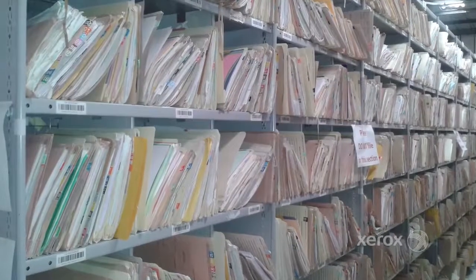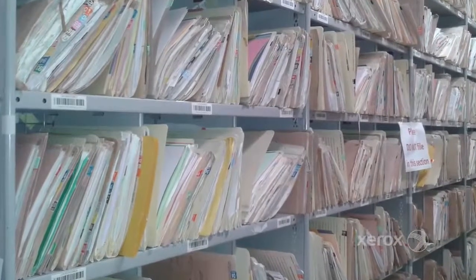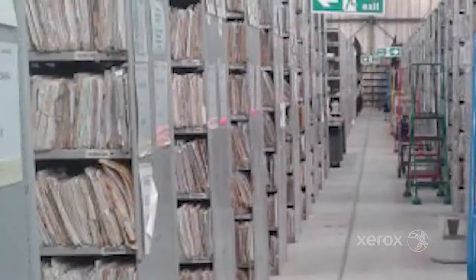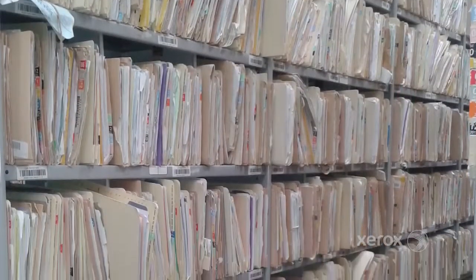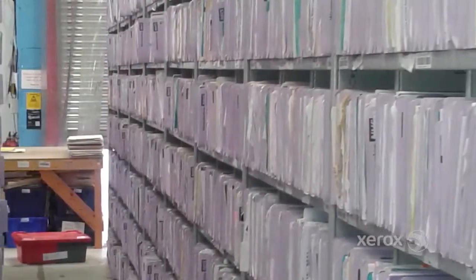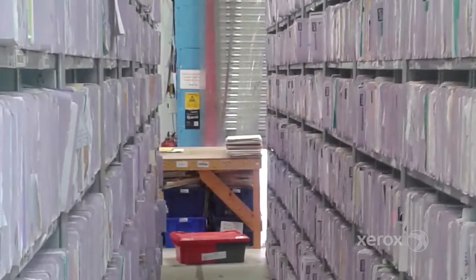In order to stay as a financially viable organisation we need to be taking costs out, and making the records available electronically is one of those drivers. We're increasingly being driven to change our delivery models, to deliver care in different locations, and the inelastic nature of paper records was becoming a brake on innovation.